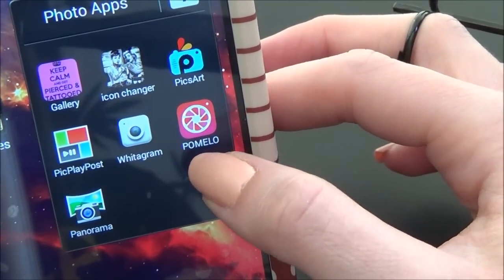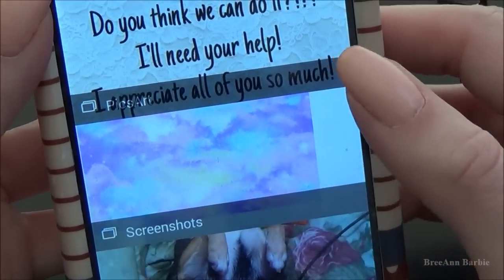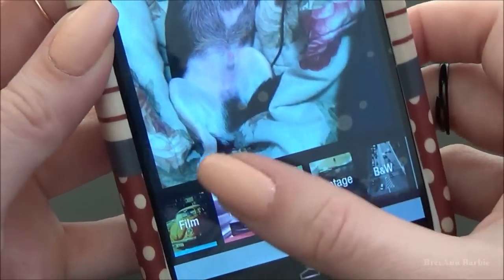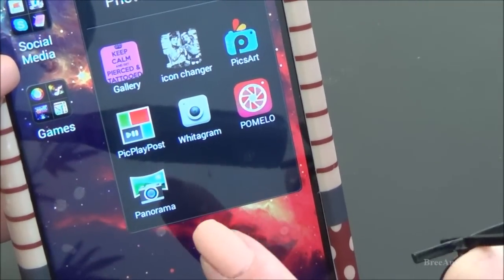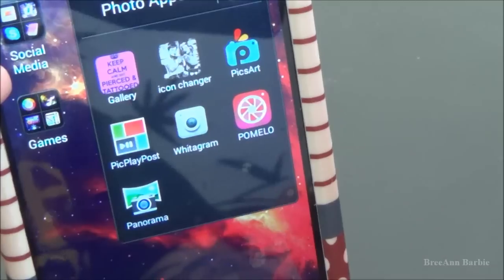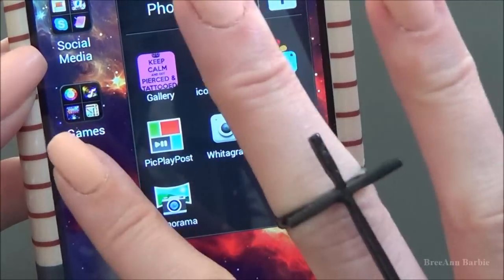Over here I have another photo editing app called Pomelo. This one is fairly new to my download list. You can basically just pick pictures from your gallery and then go down and add really cool effects to them. I don't use this too often but I do use it — it's really cool because you can add different effects and make the picture look really different. The last photo editing app I have is Panorama. I don't use this very often because I don't really know how to work it, but it's basically where you can take one big long picture. So that is basically everything I have in my photo apps.